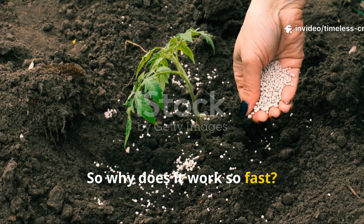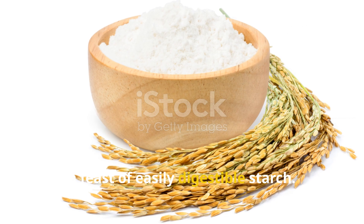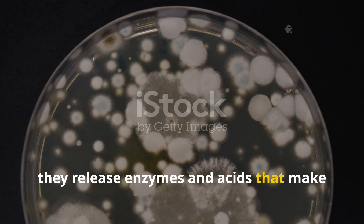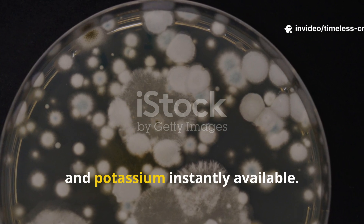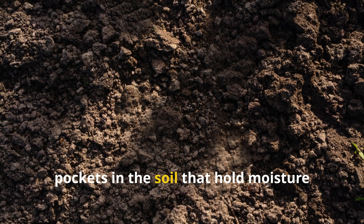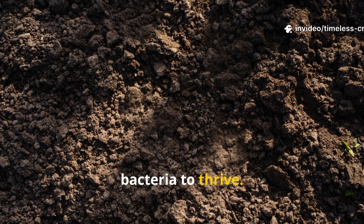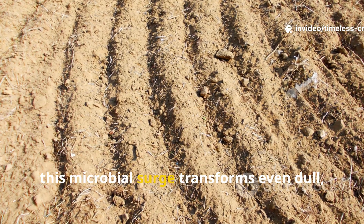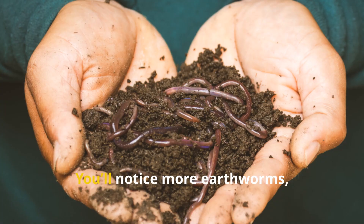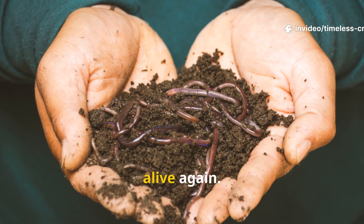So why does it work so fast? Pulverized rice gives beneficial microbes a feast of easily digestible starch. When these microbes multiply, they release enzymes and acids that make locked-up nutrients like nitrogen, phosphorus and potassium instantly available. The fine rice particles also create tiny pockets in the soil that hold moisture longer and encourage root-friendly bacteria to thrive. In less than two weeks, this microbial surge transforms even dull, compact soil into a living, breathing environment. You'll notice more earthworms, a looser soil texture, and that deep earthy smell that tells you your soil is alive again.